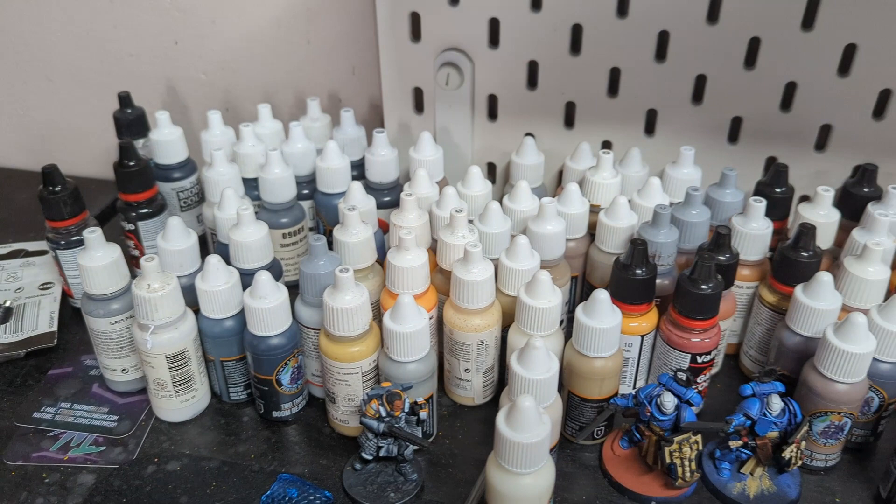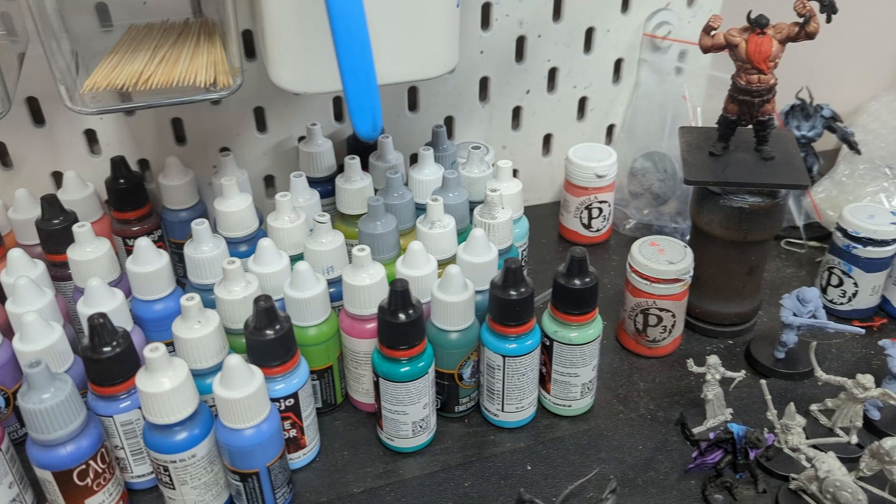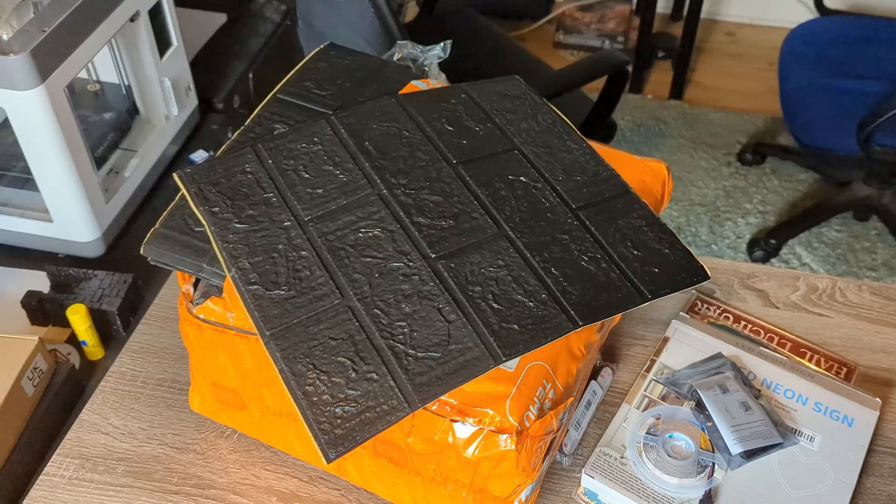Even my desk, the space that I use the most, is poorly organised and messy. But, fortunately, I do have a plan.